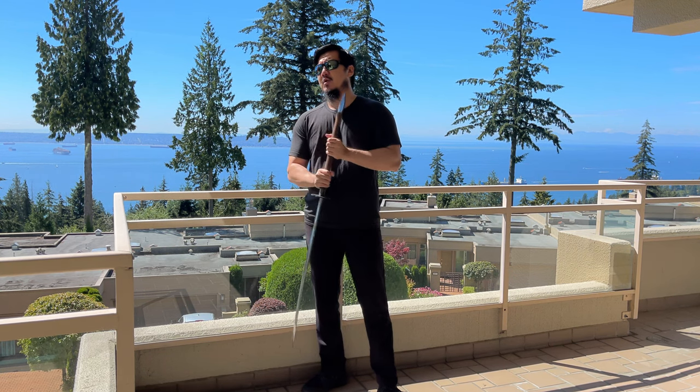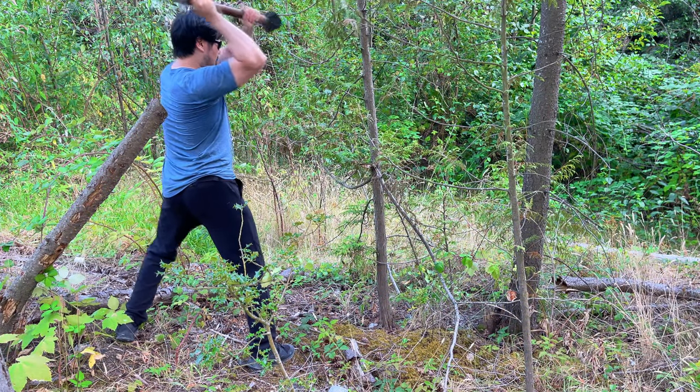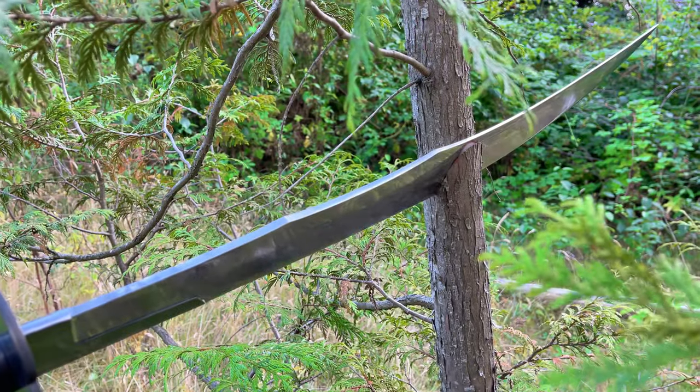So let's take a look at it. First, let's look at its performance in cutting. Let's take a look — I'm thinking maybe two inches.